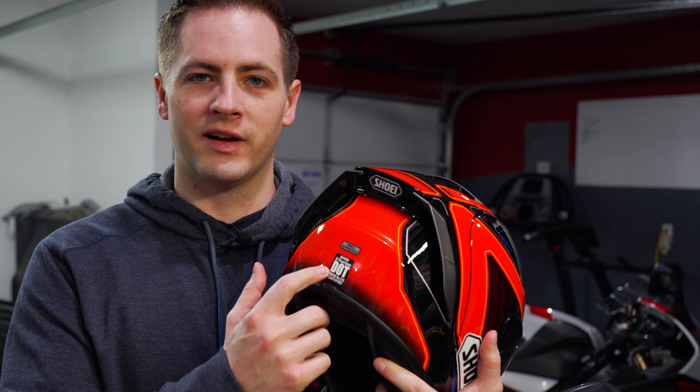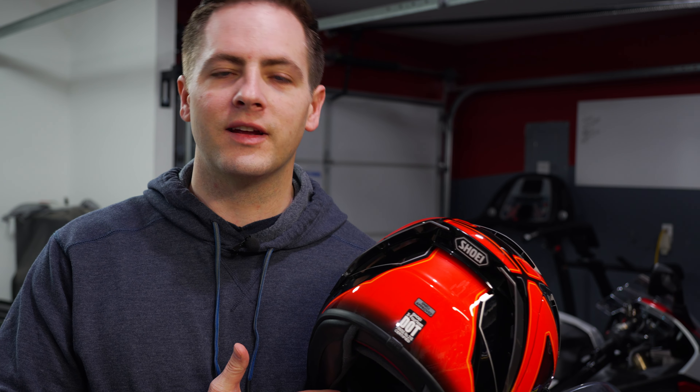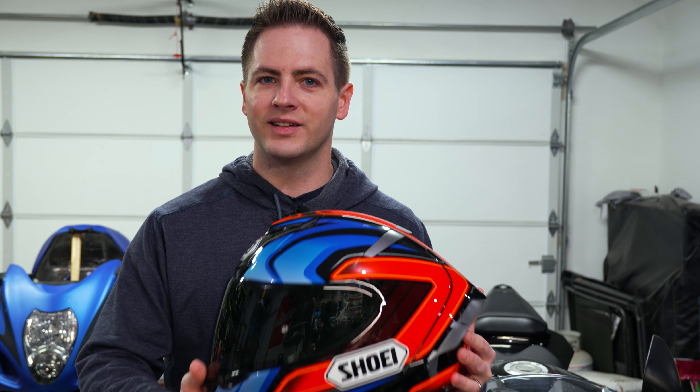All helmets sold in the United States are required to have a sticker on the back that says FMVSS 218 certified. This stands for Department of Transportation Federal Motor Vehicle Safety Standard No. 218. With FMVSS 218 or DOT, there's actually no requirement for governmental testing. I could manufacture a helmet today made out of paper mache and sell it to you, and I would only be subject to a fine if I got caught.